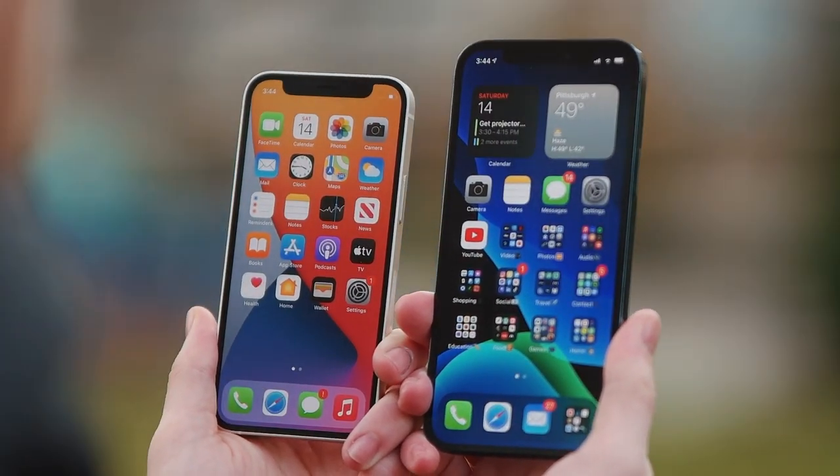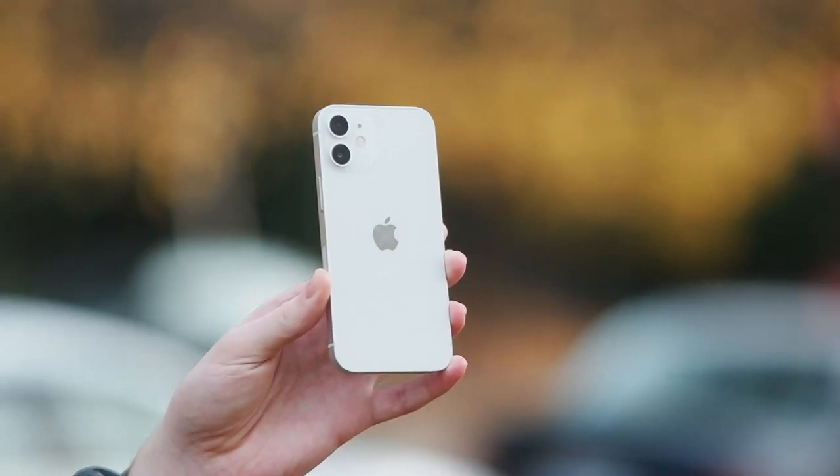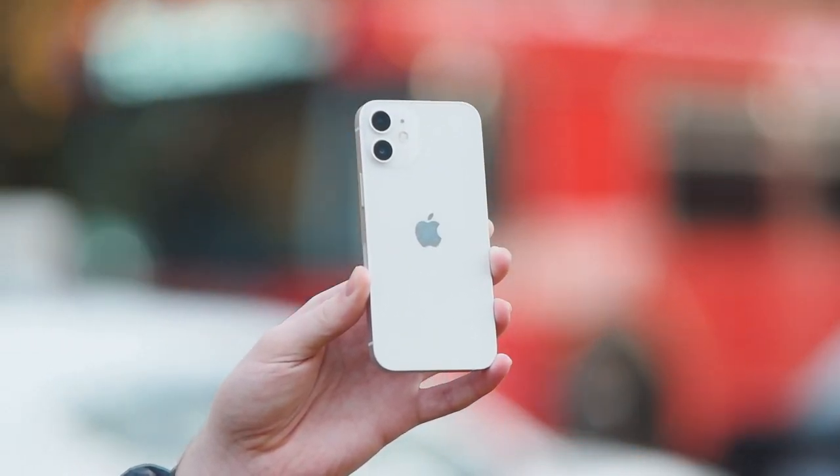All in all, the iPhone 12 mini is an incredible phone and at $699 it's a really great value. I think the only other phone that compares in terms of value might be the iPhone SE 2. But for $699 you get a flagship phone in a really small package at a fair price, and I really don't think you can go wrong with the iPhone 12 mini.